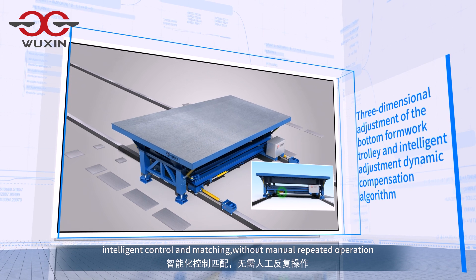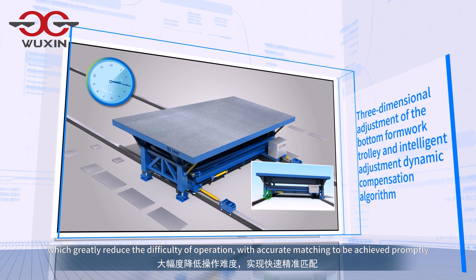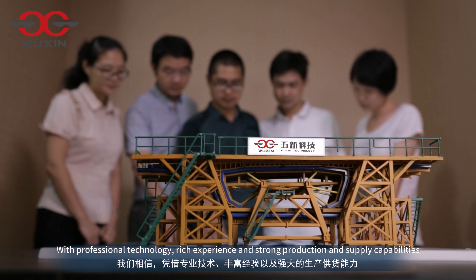Intelligent control and matching without manual repeated operation, which greatly reduce the difficulty of operation with accurate matching to be achieved promptly.